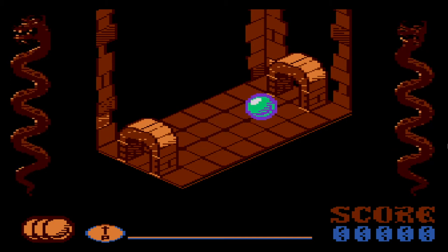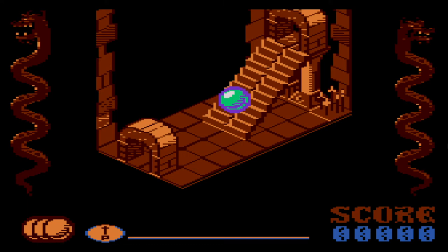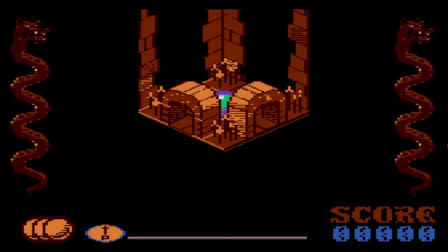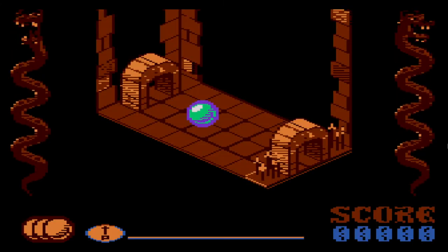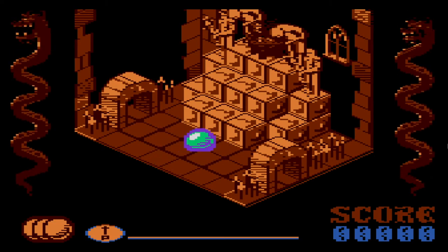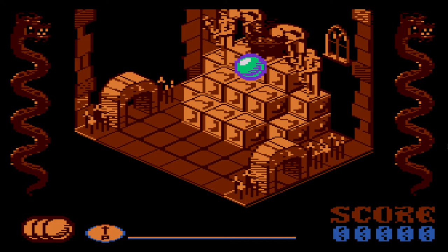I've never really played this game before. I remember seeing it on the Atari ST years ago, but I had no idea that there was an Atari 8-Bit version of it. My sense is that they developed a version for the Atari XE game system. It came on a 128K cartridge, so I'm assuming it's a special cartridge.